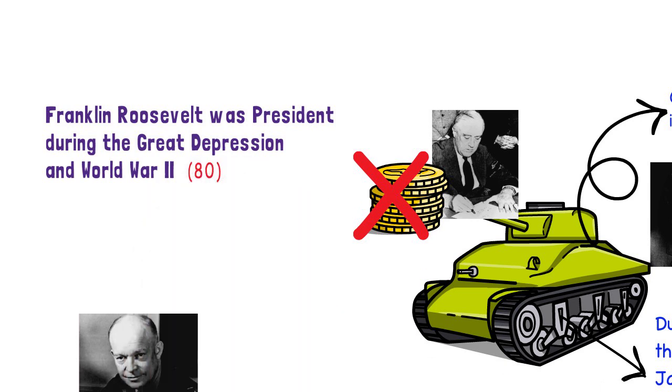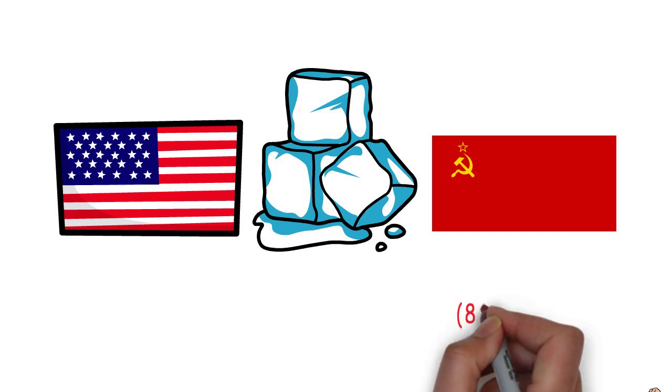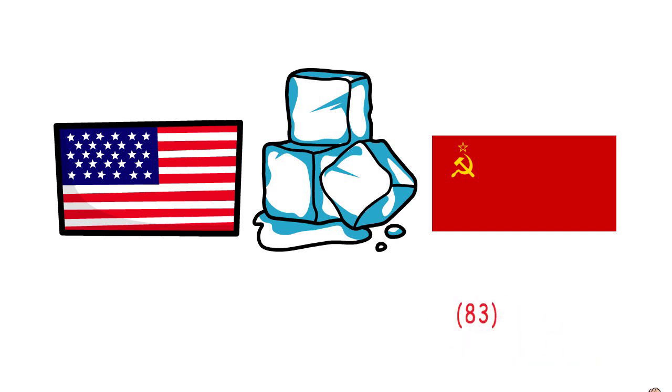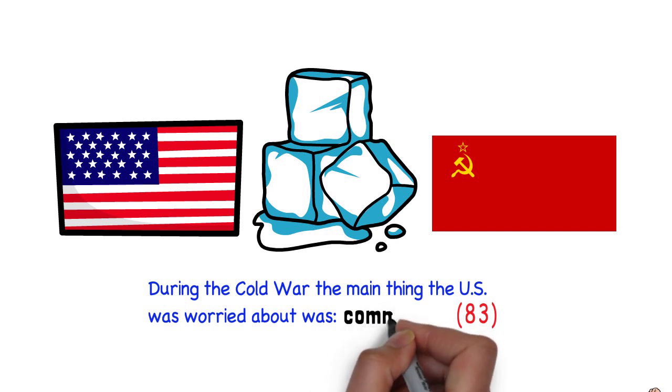After World War II, the United States and the Soviet Union were enemies in a war called the Cold War. It was called the Cold War because that war was different from other wars — the United States and the Soviet Union didn't use weapons to fight directly. Each country wanted to become the only superpower in the world. The Soviet Union was a communist country. In a communist country, most of the land belongs to the government. This is question 83. During the Cold War, the main concern of the United States was communism.